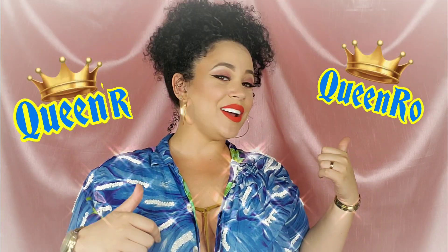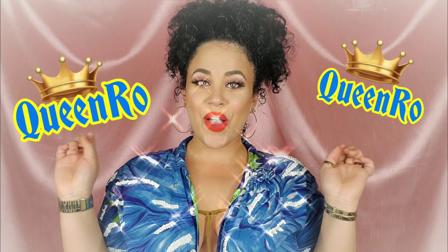Hello, welcome to my channel! This is Rocio, also known as Queen Ro. If it's your first time visiting, welcome! If you're returning, welcome back. If you saw the title, you already know what we're here for — let's jump right into it.